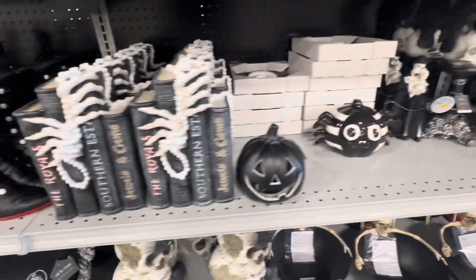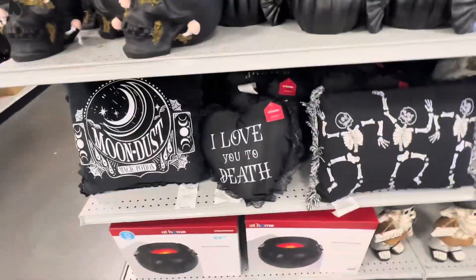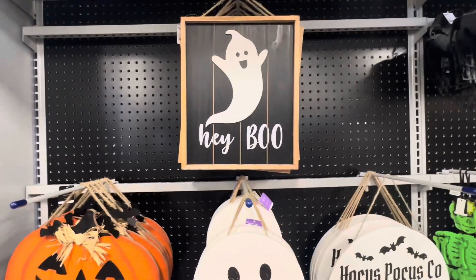Got some more skulls. They had all kinds of stuff for desktop ornaments and decorations, smaller things to put on your table. Got some signs here, jack-o'-lantern ghosts.